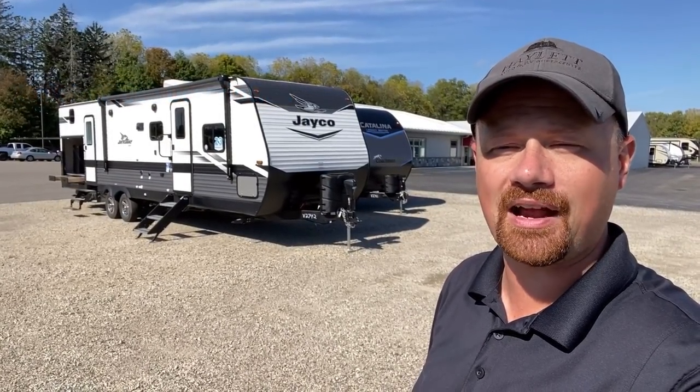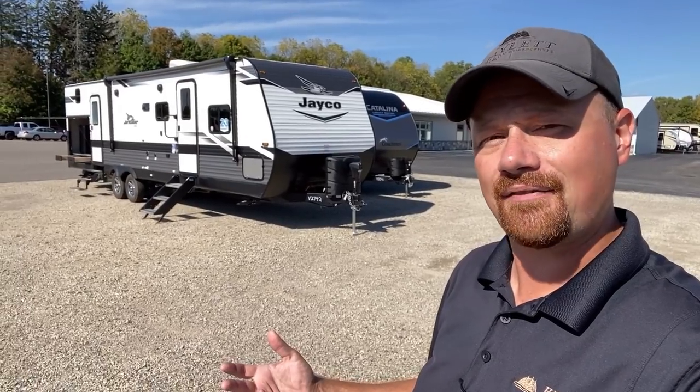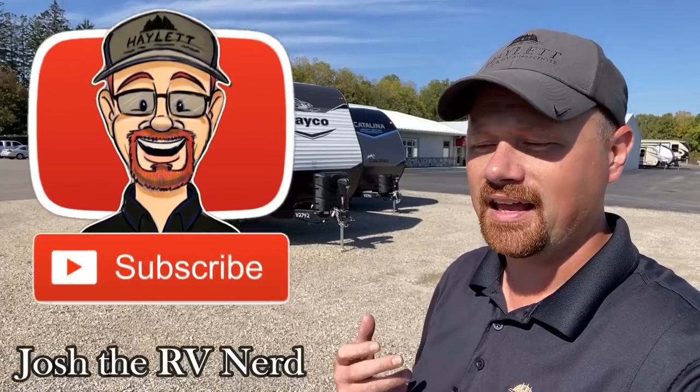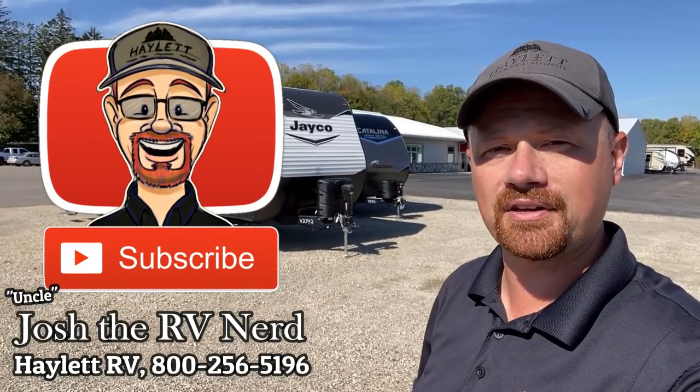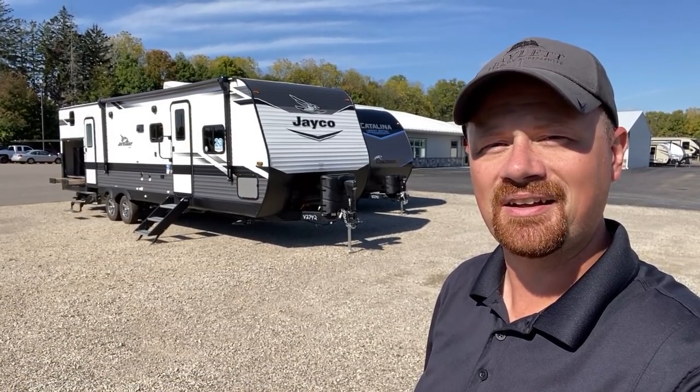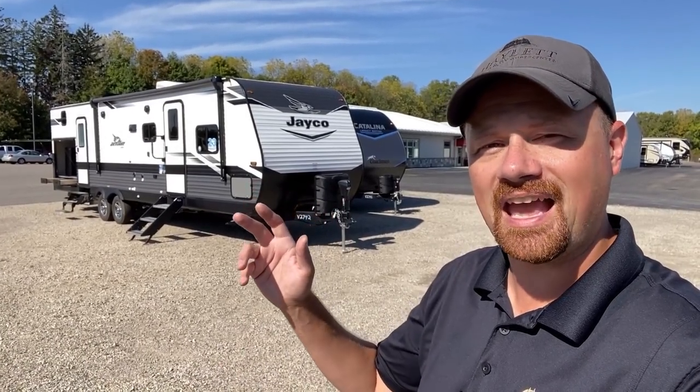If you haven't done so, hit that subscribe button and at the very least click the like button — it helps spread the message. We're family owned and operated and when you're ready we'd love the chance to work with you. Take care, stay safe, have fun, and happy camping everyone.